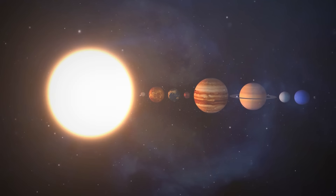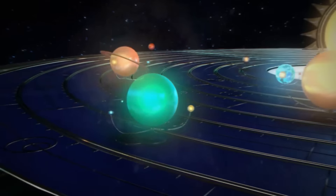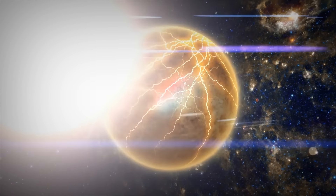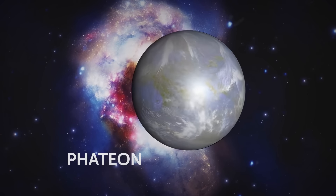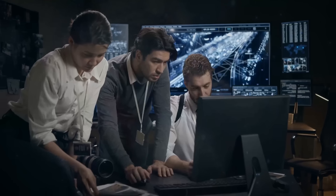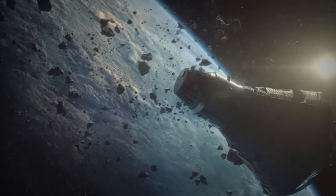How about a mysterious object that used to orbit between Mars and Jupiter? At one point in the early days of the solar system, it was destroyed by some catastrophic event. The space body is called Phaeton, and this planet is totally hypothetical. But some people believe that the debris the planet left behind could have formed the asteroid belt.